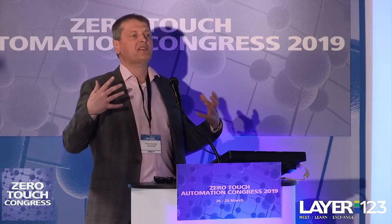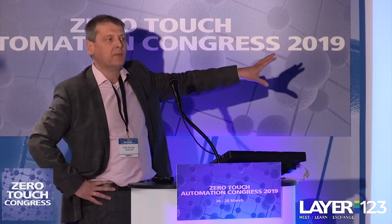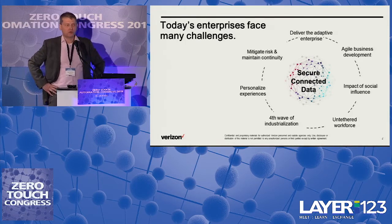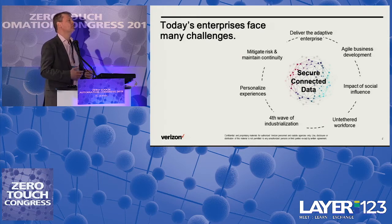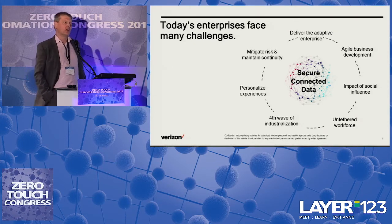Our customers — and I'm talking about enterprise customers from a Verizon perspective — face many challenges. These are slides you've seen before. I wanted to focus on just one of them: this fourth industrial wave, Industry 4.0, which is really all about the way industries use smarter technologies to better design, produce, maintain, and service their customers, and also about how they internally transform themselves to tackle the challenges coming ahead.